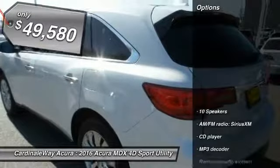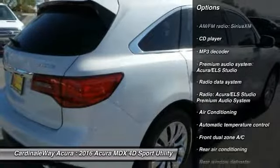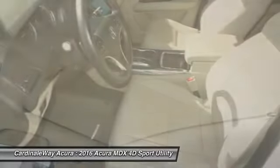Here are some of this vehicle's great options: power passenger seat, traction control, air conditioning, dual airbags, power steering, alloy wheels, four-wheel disc brakes, active suspension system, center armrest.